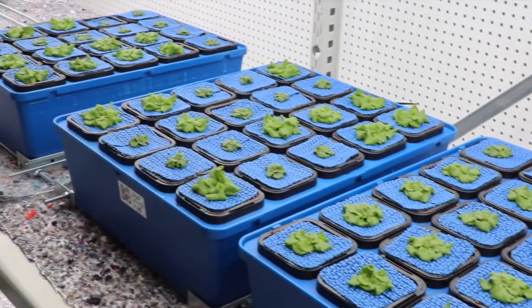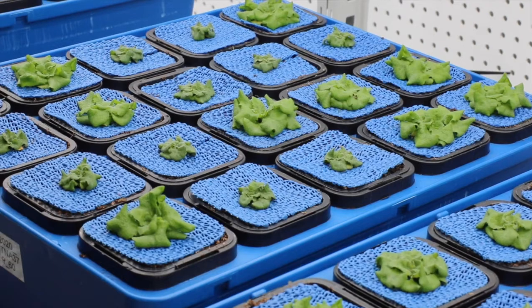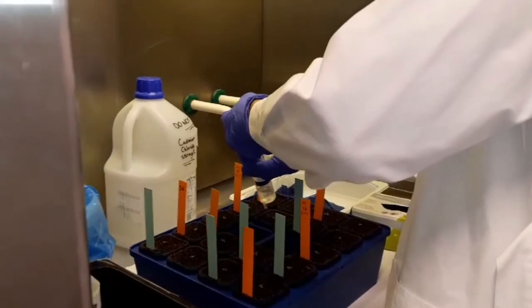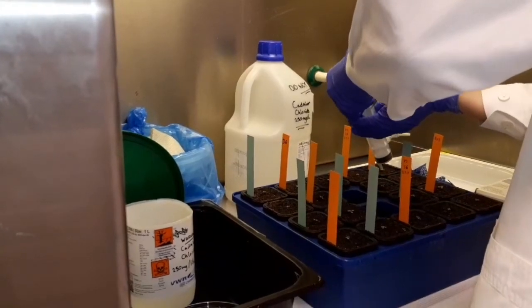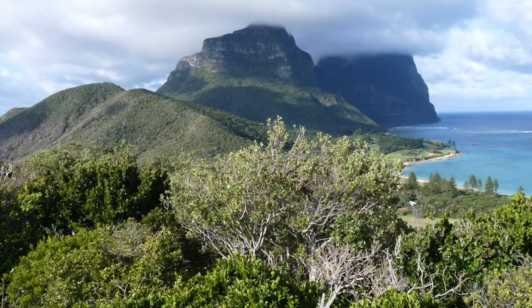To do this, I am growing around 2,000 of the model plant species Arabidopsis thaliana at the Finnish National Plant Phenotyping Infrastructure. I am using a range of mutants with homologues of our candidate Howea genes knocked out, and growing them in the presence of multiple soil stress treatments, such as drought, high salt and high cadmium levels — conditions which mirror those found on Lord Howe Island.